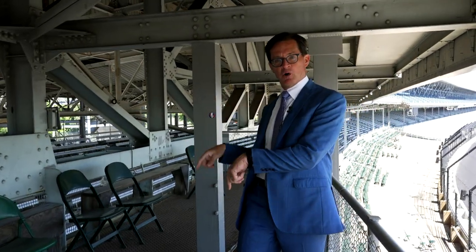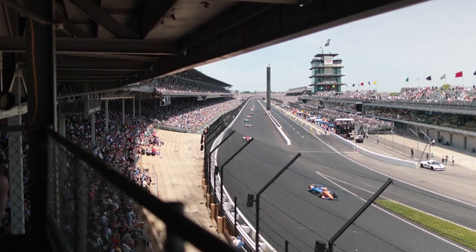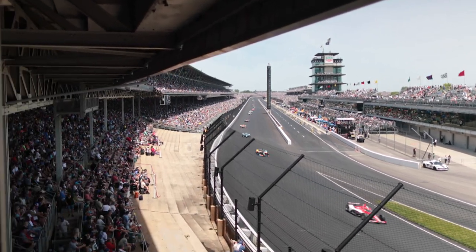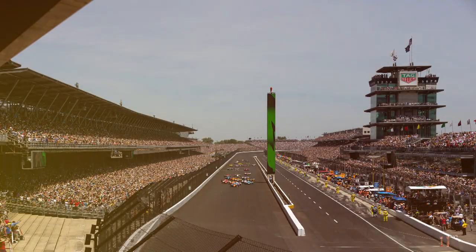There are a lot of great seats at the Indianapolis Motor Speedway — some of them right below us, some right above us. But there's not a better seat than this one right here. As you look down the front stretch, imagine 11 rows of three, 33 cars coming to the green flag to take the Indianapolis 500 start and get ready to run those 500 miles.